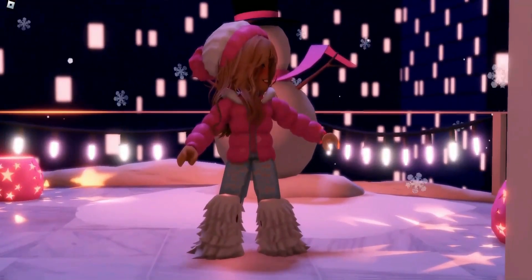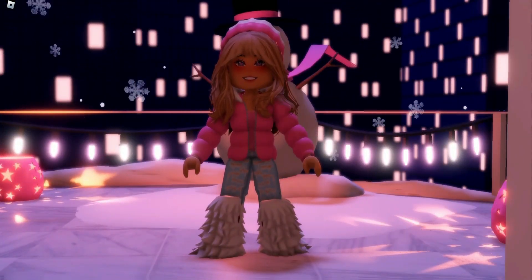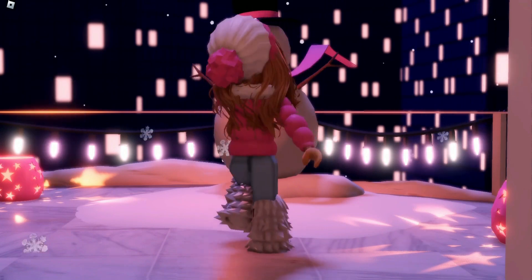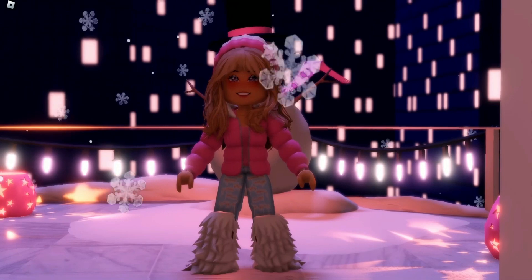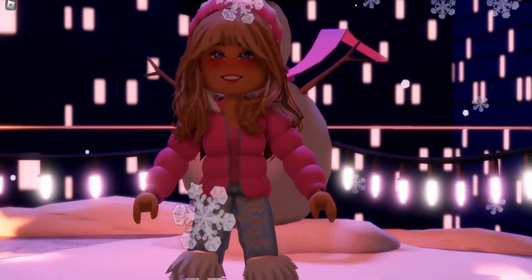We came outside because I feel like we look like we belong outside. This is one of my more favorite free outfits we've ever made — but let me know what you think in the comment section below.